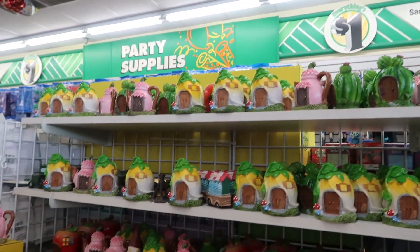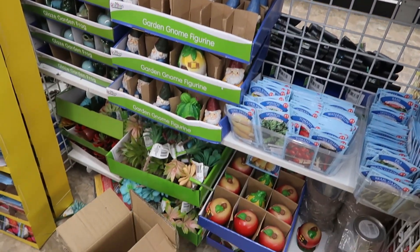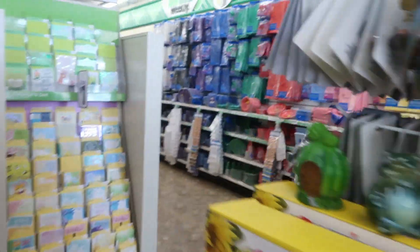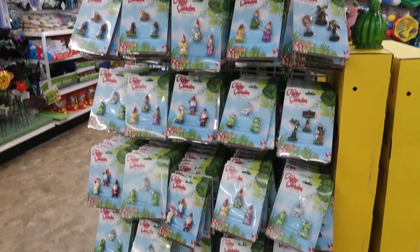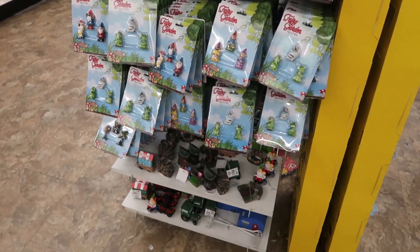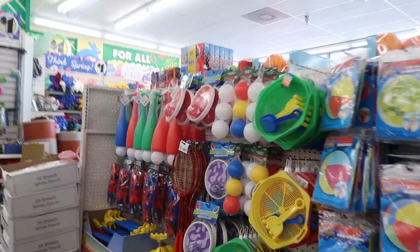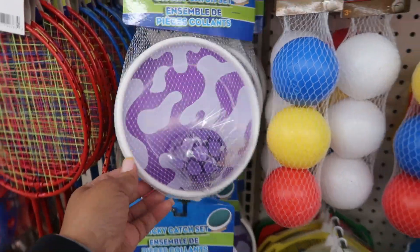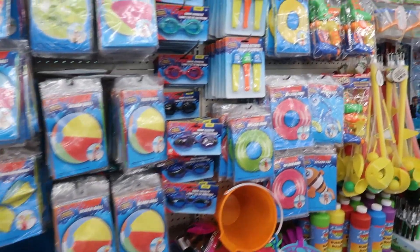They restocked all of this — lots and lots of stuff over here. The succulents down there, lots of the little apple houses. On this end cap right here, just the little people figurines. They are also putting out a lot of the summer toys — this one looks fun, the sticky catch. Those are always fun. Pails and all kinds of other stuff, beach balls.